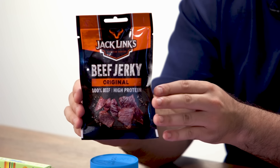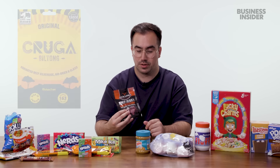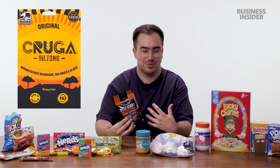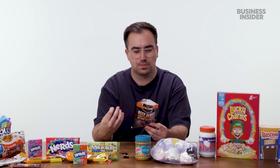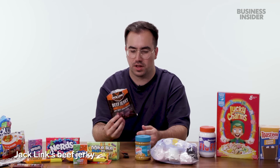Beef jerky is something Brits are very much aware of. In fact, it might be considered more of a South African thing — often seen in stores labeled as biltong, which is kind of the South African term for beef jerky. It always smells quite bad coming out of the packet, but it actually tastes pretty good, with a satisfying chew. Nice and salty.